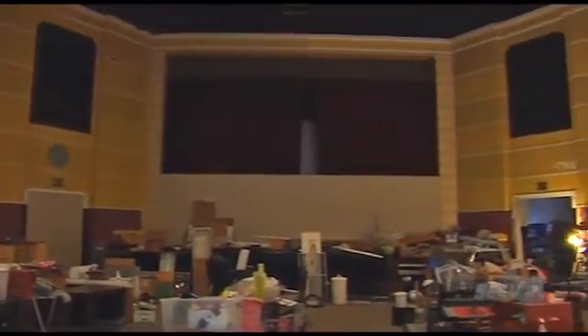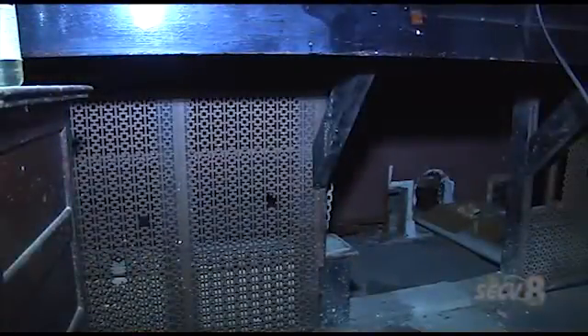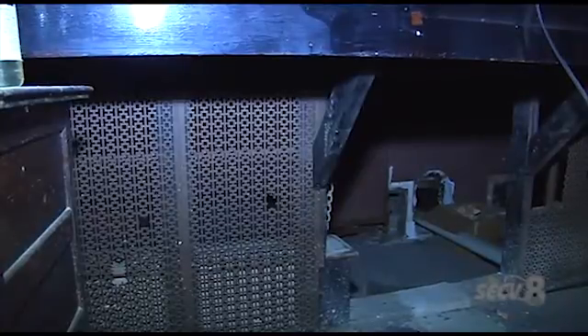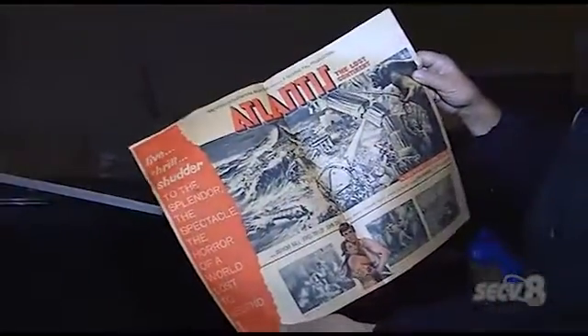We're told the old ticket window exists in pieces in the building, and you can see that the original curtain still hangs in front of the screen. Hartman says they've also determined that the stage was extended, and the original orchestra pit is underneath with the original rails, woodworking, and colors. The building's current owner also showed an old advertisement he found for a movie that was set to play at the theater in 1961.